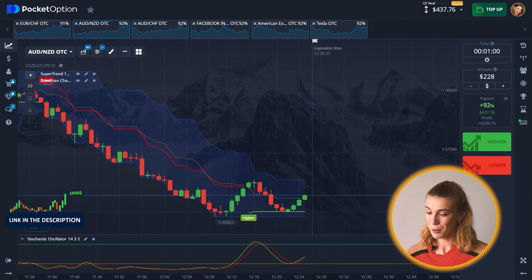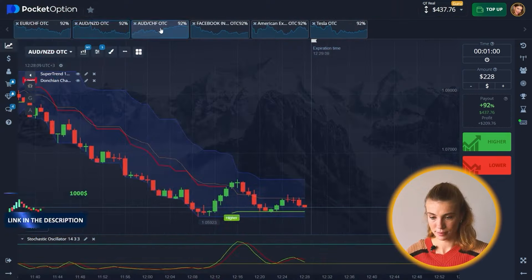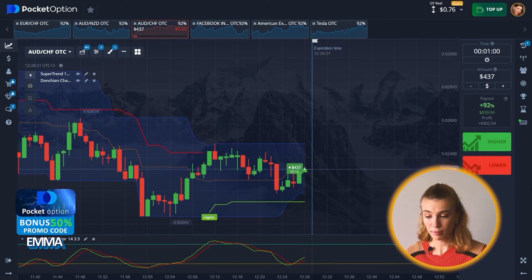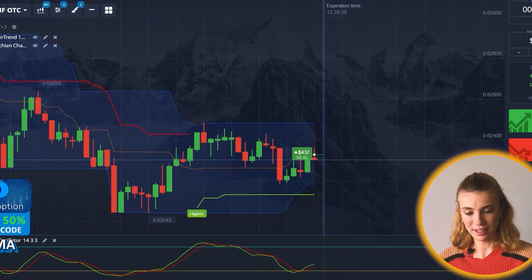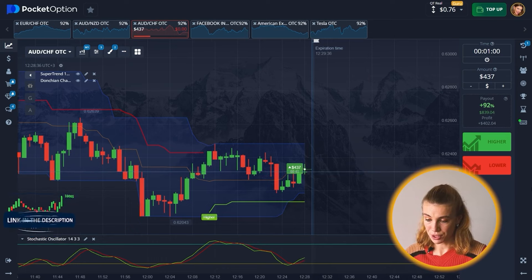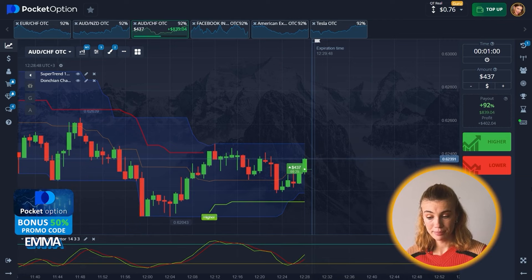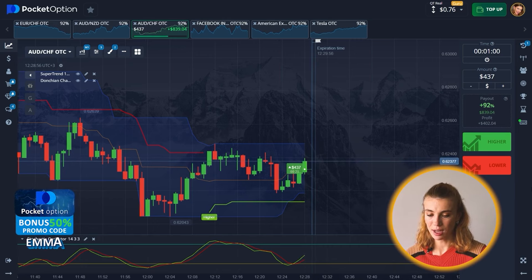I love where this is going. I'm going to pick a new asset pair and make a bid of $437. The price is breaking through the middle line of the channel, and both the Stochastic and Super Trend favor a long position once again. I'm making that decision — it's another call option.